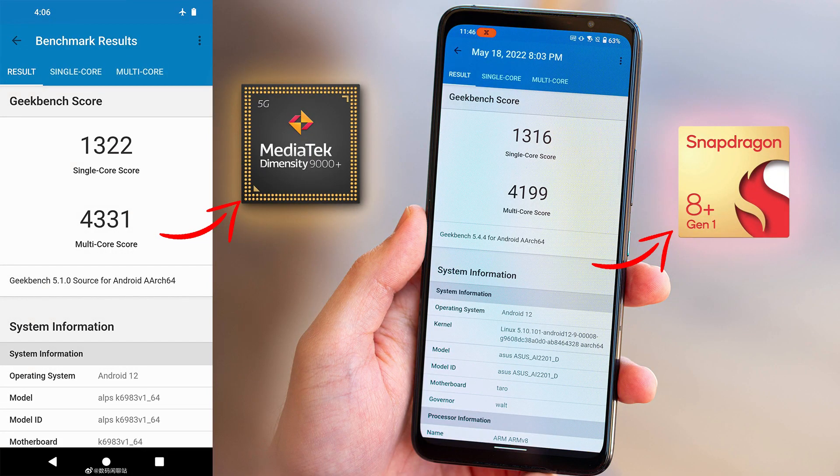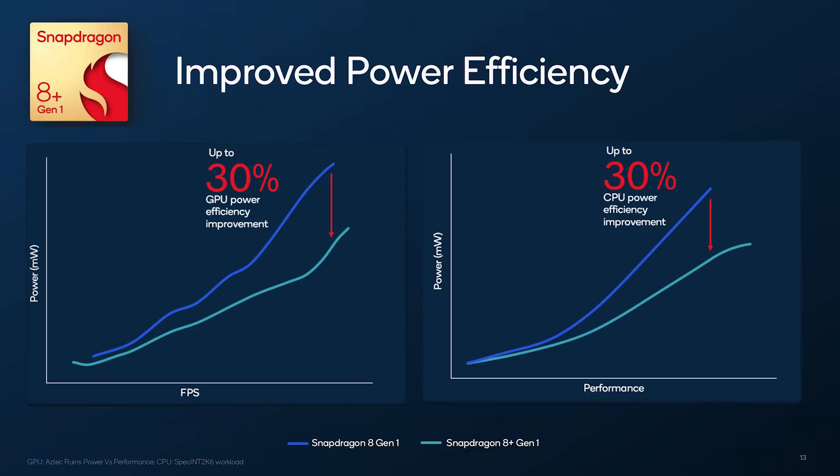Finally, it is important to note that MediaTek did not say anything about the power efficiency of the new chipset, whereas Qualcomm claimed as high as 30% improved CPU and GPU power efficiency. So that could be a big factor in deciding which of these two chipsets is better overall, not just in one area.